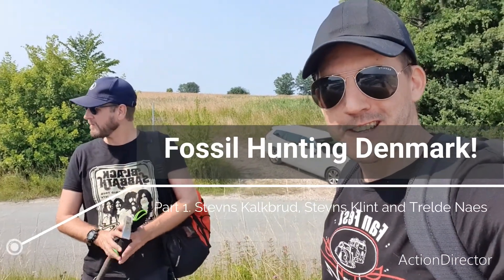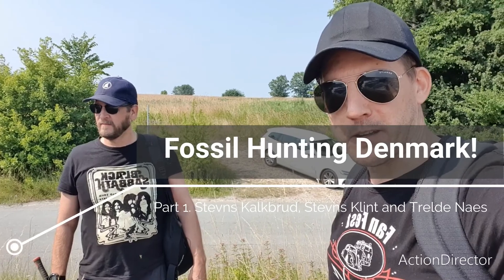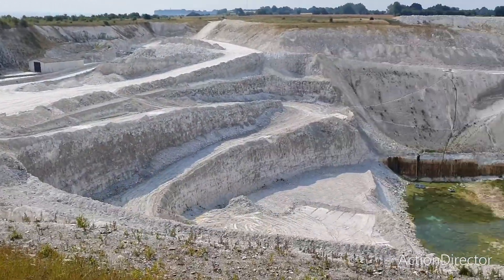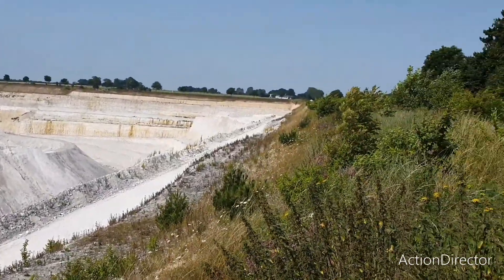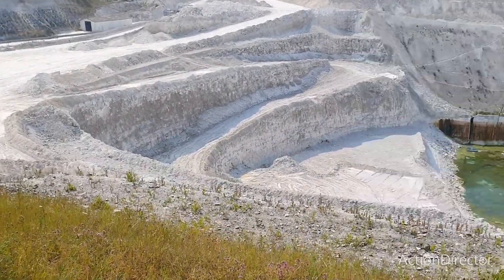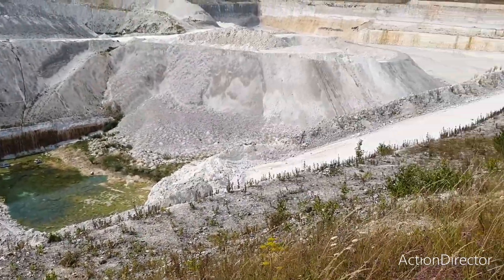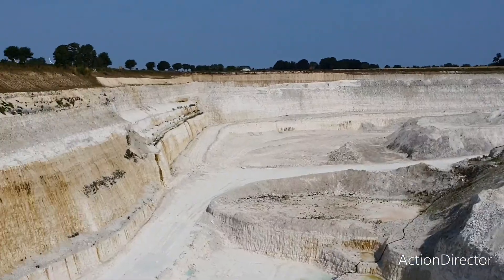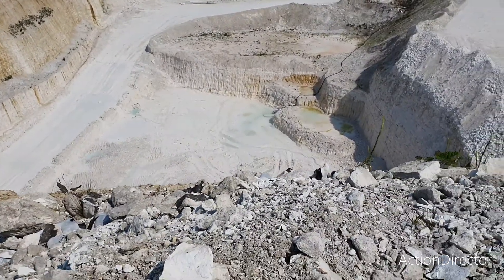Hi, hello! Welcome back to the channel. We are out fossil hunting today in Denmark. This is my cousin Johannes, he is helping me today to find great stuff. We are at a location called Klimt or Steinskalkbrok — it's a quarry. What we are looking for today is sea urchins, and perhaps some shark's teeth and corals. We have a special commission to be here today, so wish us luck!